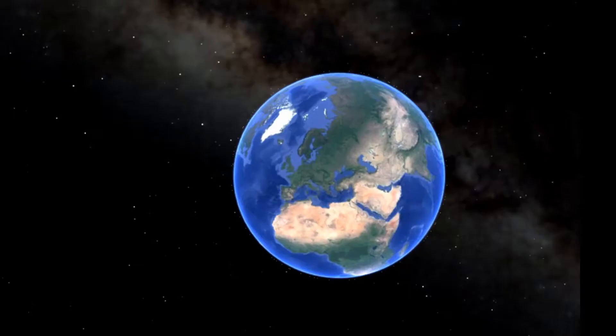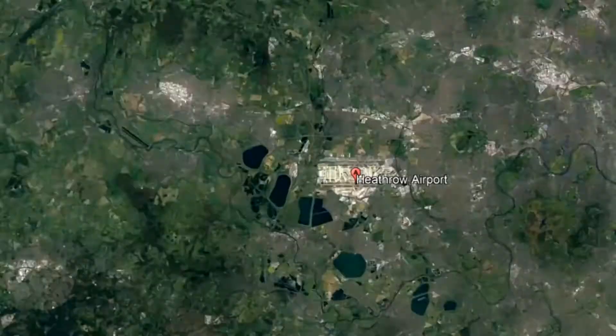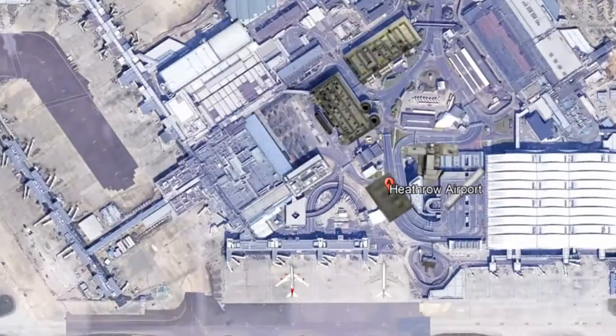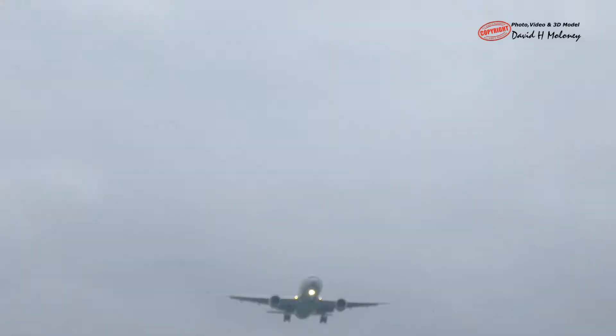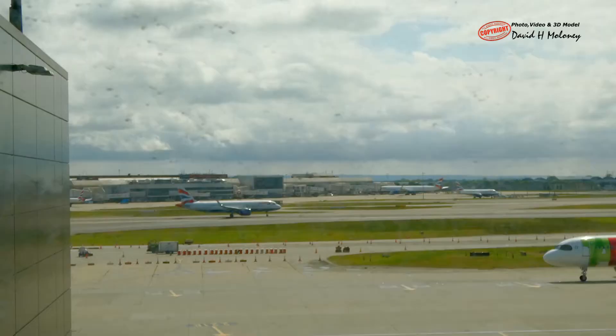London Heathrow Airport is one of the world's busiest airports. It is located 23 kilometers west of central London. 120 airlines fly to 316 direct destinations in 98 countries. There are four terminals, 180 parking stands and two parallel runways.